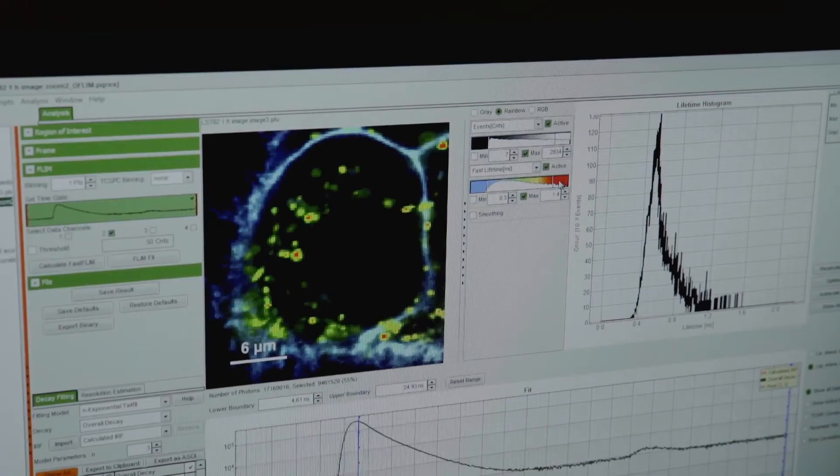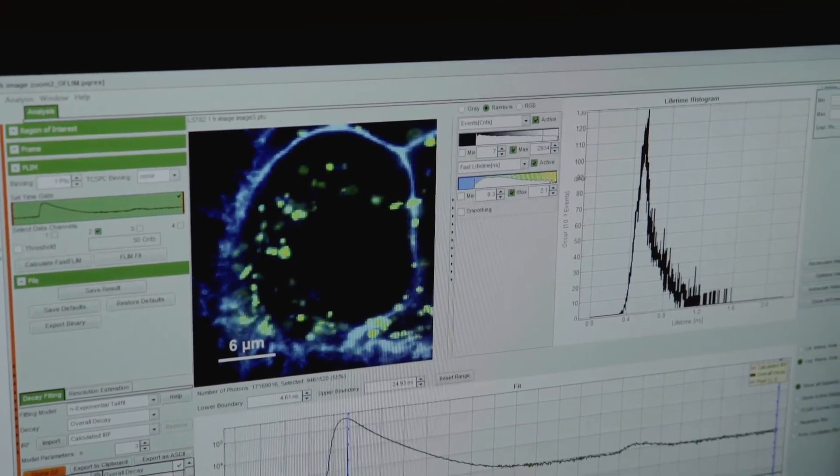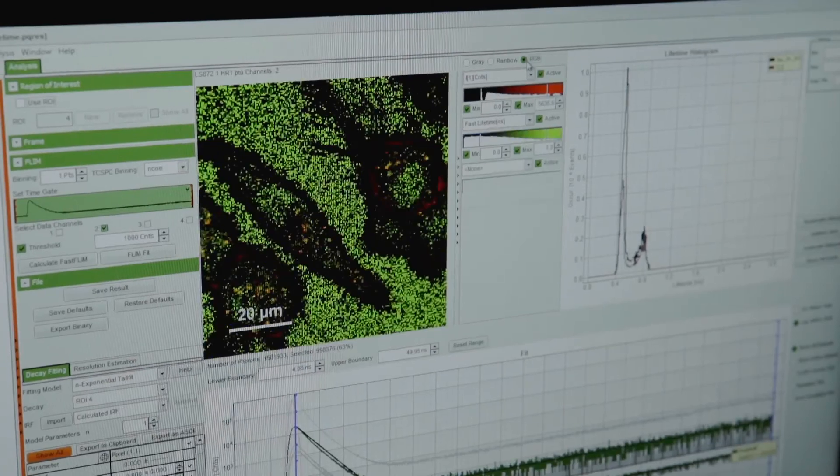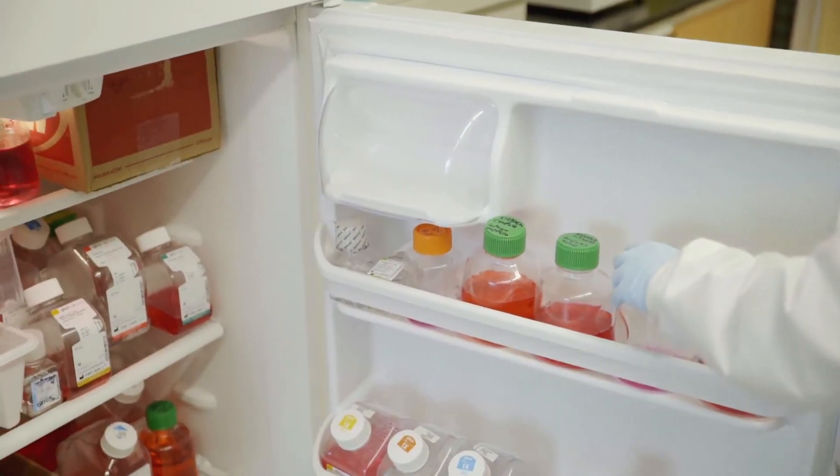How can we find solutions to change lives? How can we provide a quality of life that's needed after treatment — to prevent that uncertainty, to stop people from living in fear of cancer returning or relapsing?